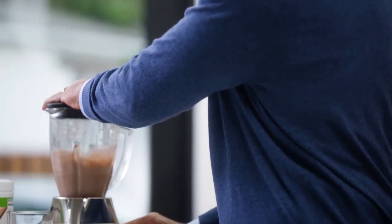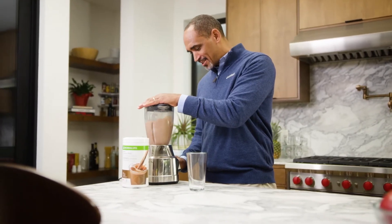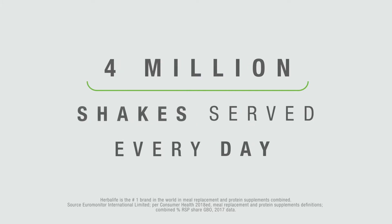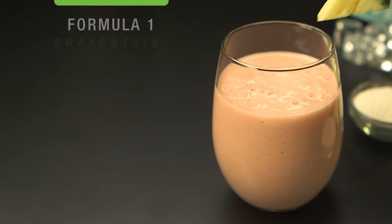Herbalife Nutrition Formula One meal replacement shakes were designed to help you manage your weight. Formula One is the number one meal replacement shake in the world, first and foremost because it's delicious, but also because it's good for you.